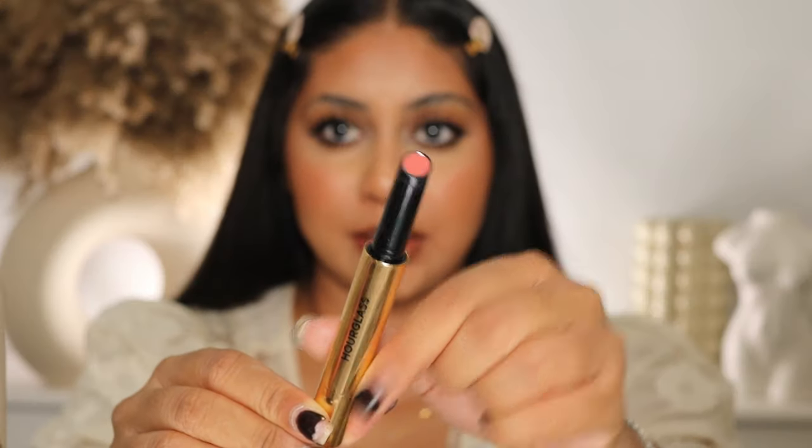Can you guys see it? Just a subtle lift — I recently discovered this and I'm absolutely obsessed. Then I'm using the Hourglass glossy balm in the shade Miss — they've been going viral and it's like a gloss in lipstick form. Don't tell me that's not the prettiest combo ever. Then we're going to take some Beauty Crop Glow Milk Mist and just set our face.